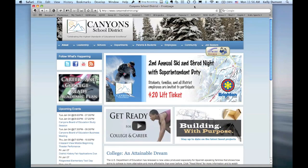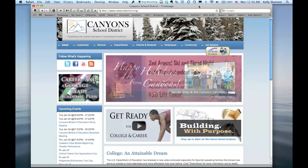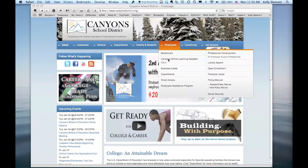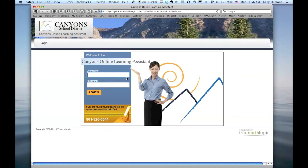As I mentioned, you will register for these classes through COLA. The easiest way to get there is to go to the Canyons District home page, go to the Employees section and down to COLA. This will open up a new window. You can log in using your COLA ID, which is basically the same login you use for your email.